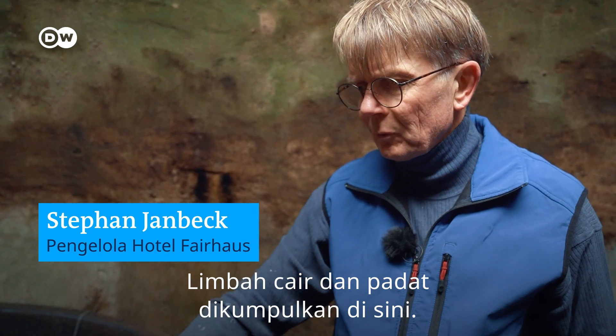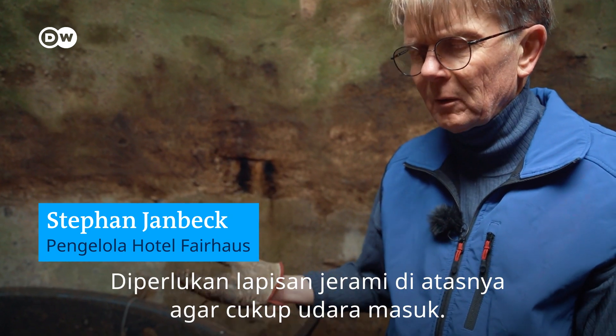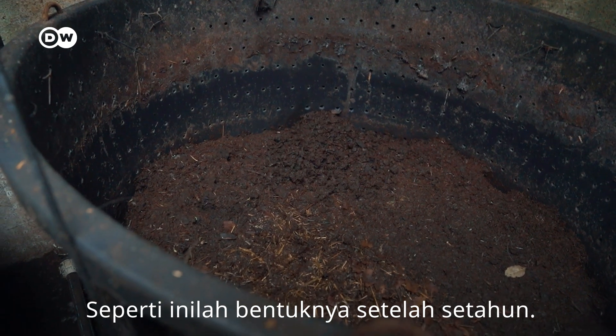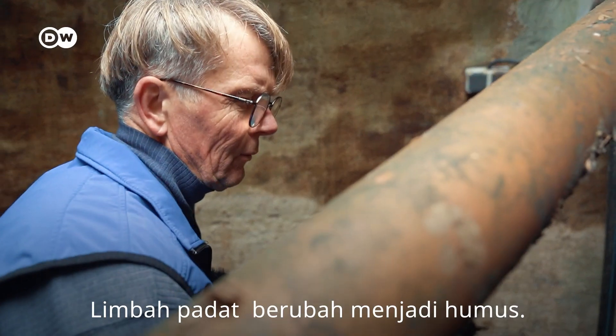The liquid and solid waste is collected here. You need to place a layer of straw on top so that enough air gets in. This container needs to be switched out periodically — and this is what it looks like after a year. Solid waste has turned into humus.